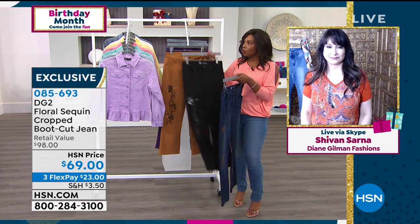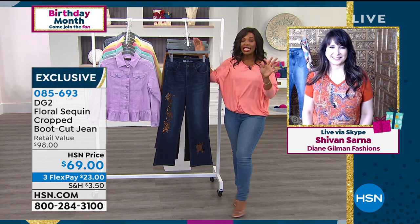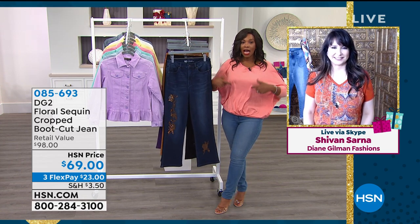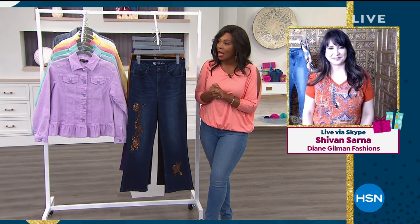A lot of you are calling in — definitely stay there. You can also stay on hsn.com as well. Stay with us because we've got the top I'm wearing, the flutter sleeve top you saw on Laura, coming up.